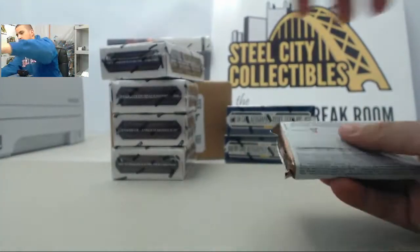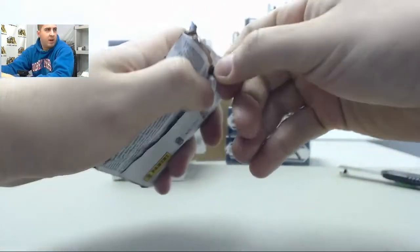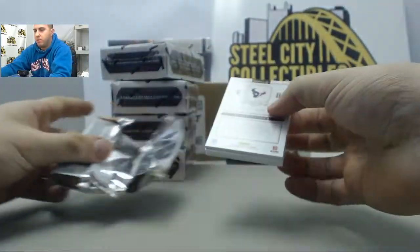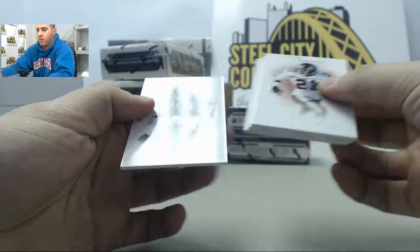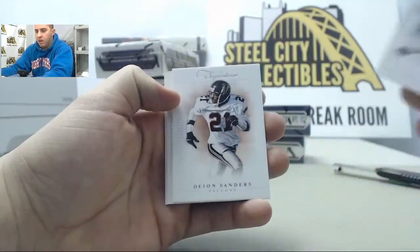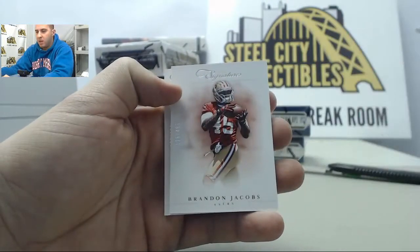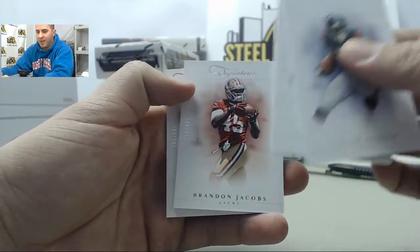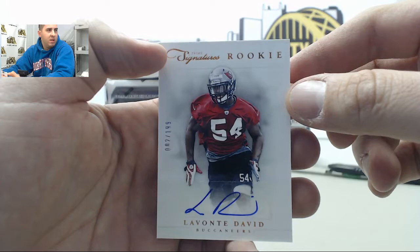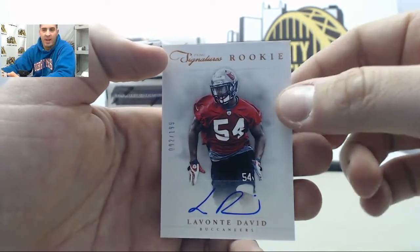Alright, first pack up we have Arian Foster numbered to 499, Deion Sanders numbered to 499, Brandon Jacobs numbered to 499, and next up we got a rookie auto — going to be Lavonte David, Lavonte David numbered to 199.